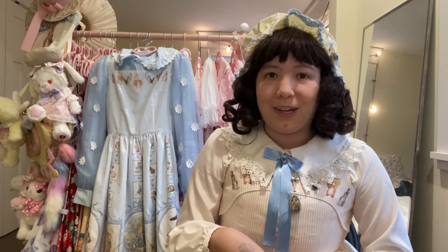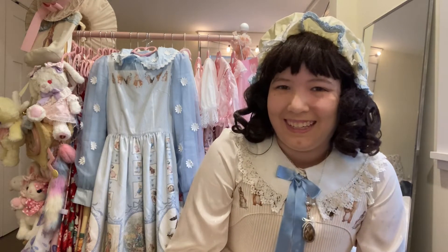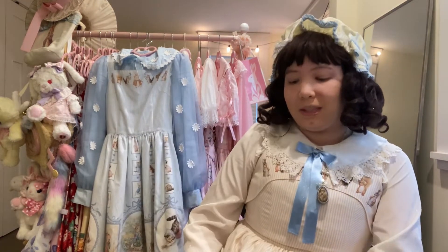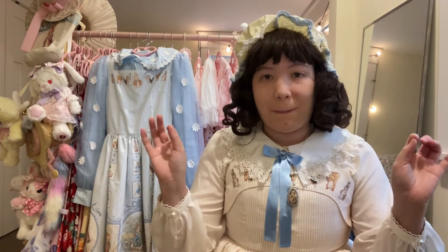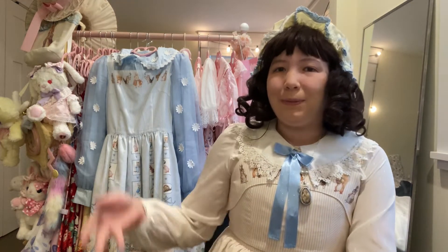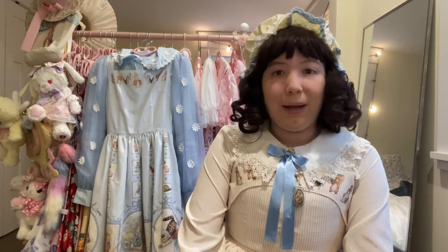When I heard there was going to be Peter Rabbit Lolita, I was like 'oh dang, yes absolutely.' I have both of my Innocent World dresses — this is the blue one and this is the beige one. I'm waiting for the pink one; I hope to have all three of these Innocent World dresses.